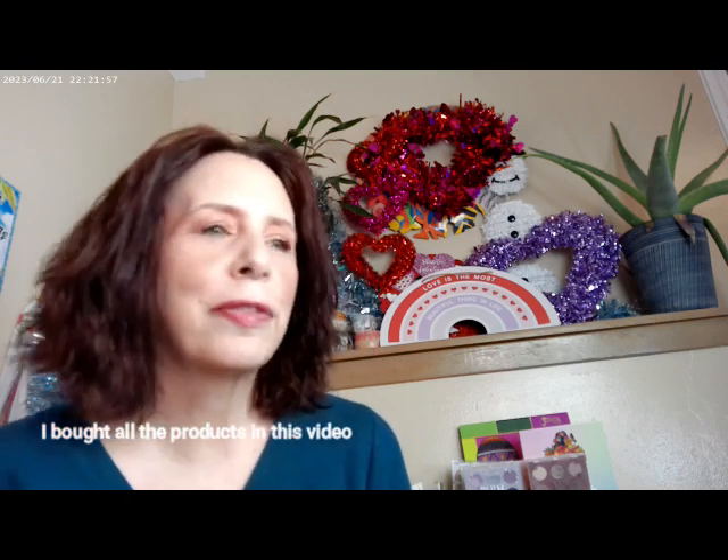Her makeup is something I'll look at and think 'yeah,' but it isn't something I have to buy immediately. It's usually in the back of my mind and I keep thinking about it. When there's a sale, I'll pick it up, and if I ever see it at TJ Maxx or Marshalls, I always grab it. I always gravitate toward her makeup.